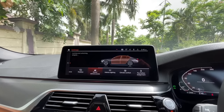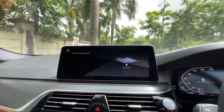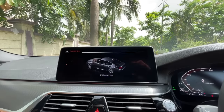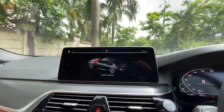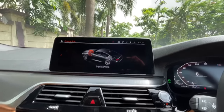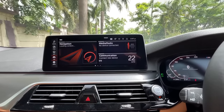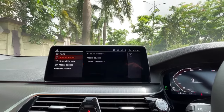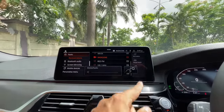Hey BMW... it responds: 'What can I help you with?' I asked for energy flow — it works beautifully. Let me get into radio to show you the gesture control function, which works so much better now.